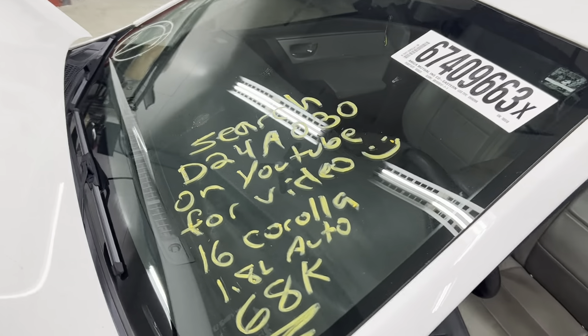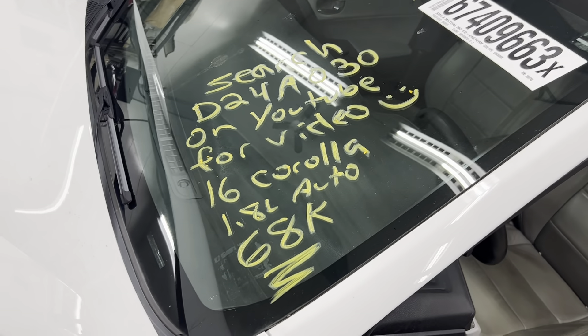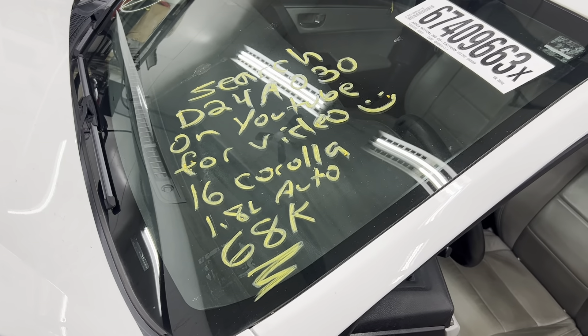Nice throttle response. And this is Dings Auto Parts test video for stock number D24A030, 2016 Toyota Corolla 1.8 liter automatic with 68,000 miles on it.